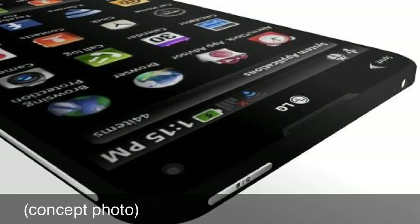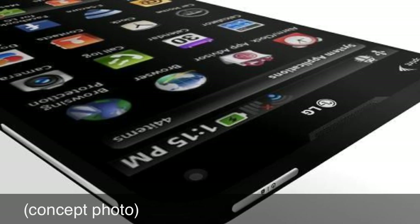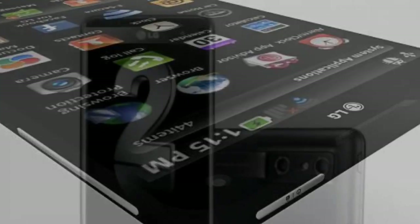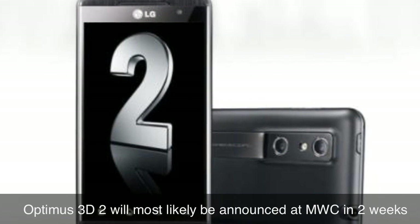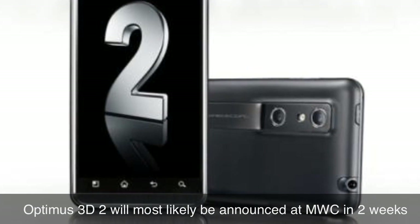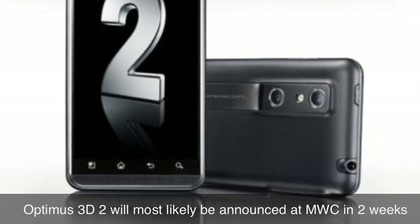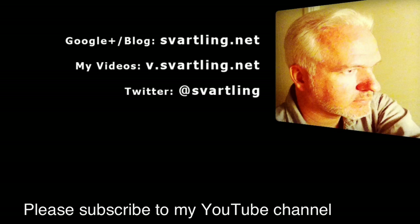Some of the rumored specs are Android 4.0 with LG UI, a 1.2GHz dual-core OMAP 4 processor, dual 5-megapixel rear cameras for 3D pictures and video, and support for HSPA+, Wi-Fi, Bluetooth, and NFC.